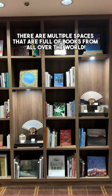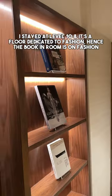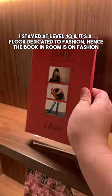There are multiple spaces that are full of books from all over the world. I stayed at level 10, and it's a floor dedicated to fashion — hence the book in the room is on fashion.